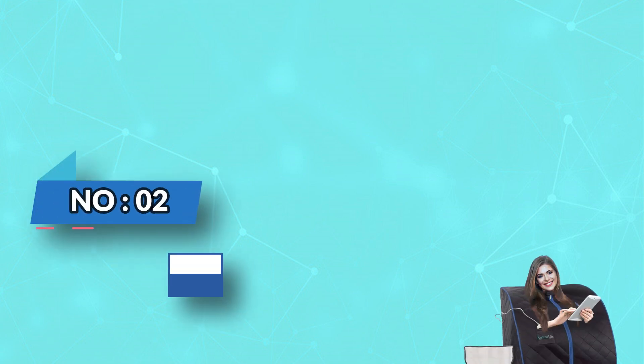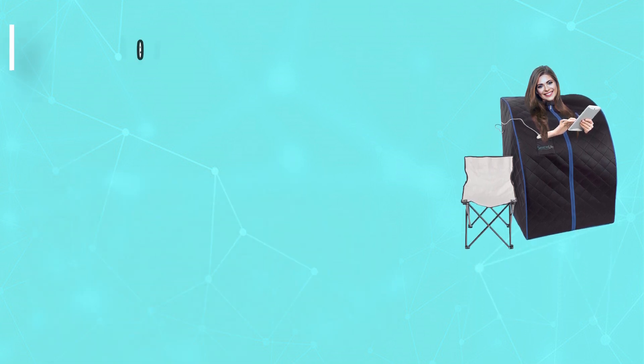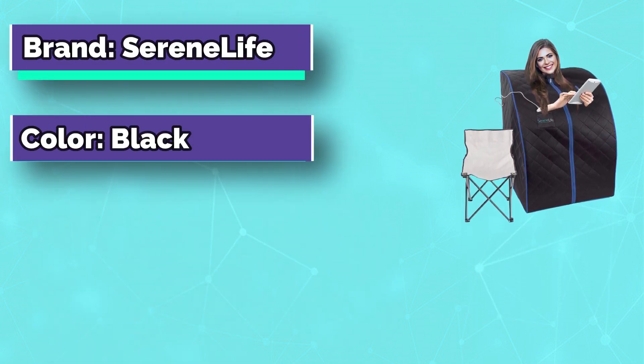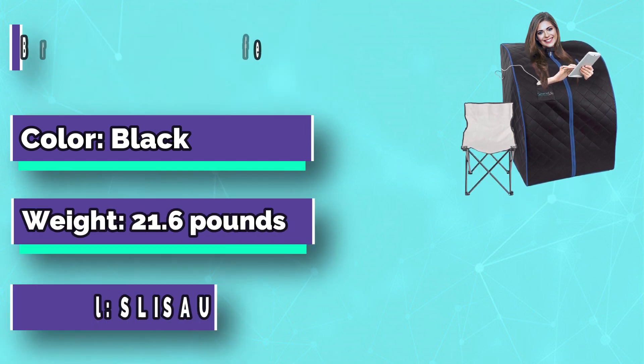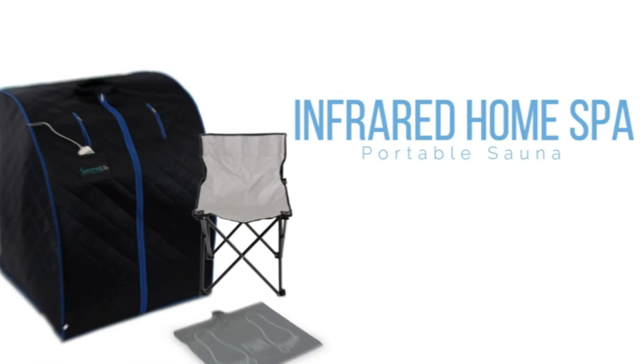Number 2: Serene Life Portable Far-Infrared Sauna. The adjustable heat that radiates from the infrared sauna and included foot mats soothes achy muscles, helps prevent fatigue, detoxes the system of impurities, and melts your cares away.